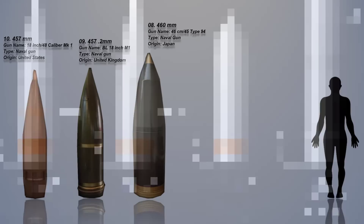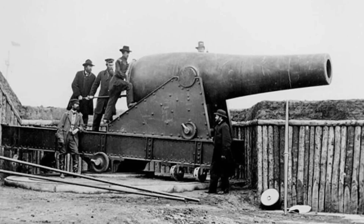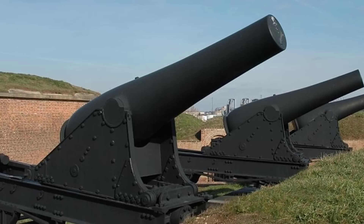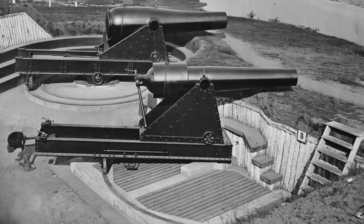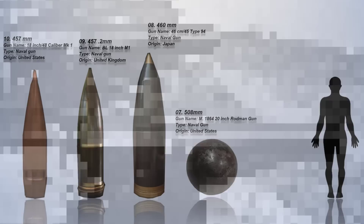Number 7: The 508mm. The 508mm caliber refers to the bore diameter of the Rodman gun, a massive artillery piece used during the American Civil War. The gun was designed by Thomas Jackson Rodman, a U.S. Army officer and inventor known for his contributions to artillery design. It was cast from iron and featured a distinctive cooling system with a water jacket to dissipate heat generated during firing, allowing for prolonged use without risking damage to the gun. The 508mm 20-inch caliber made it one of the largest artillery pieces ever used in warfare.